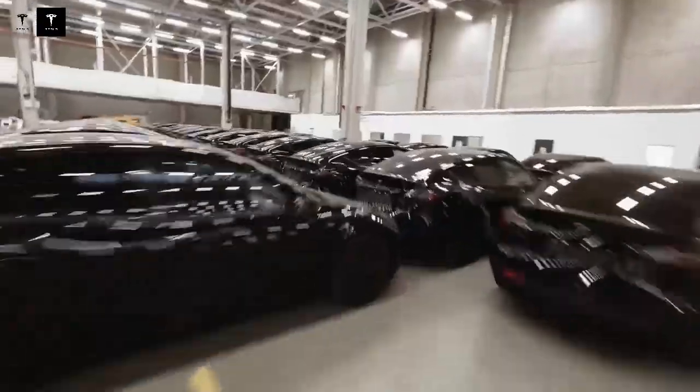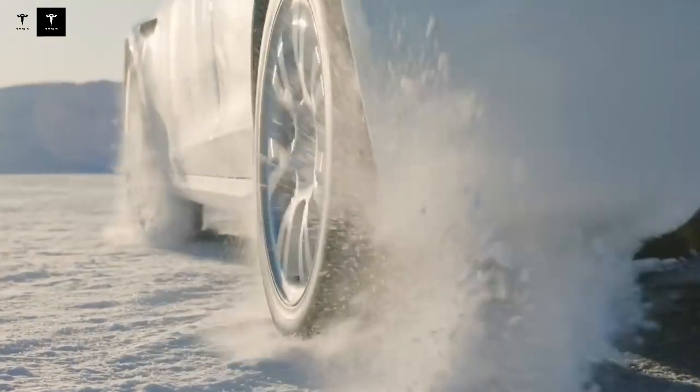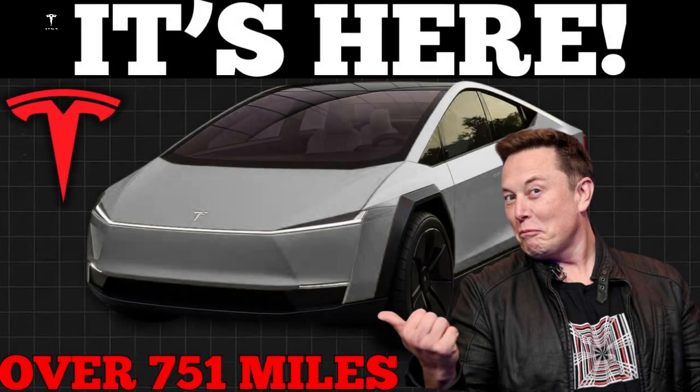This significantly contributes to the vehicle's affordable price. Thanks to its lightweight design and efficient electrical system, the Model 2 promises an impressive range of up to 560 km on a single charge. This figure puts the car ahead of several direct competitors in the urban segment. Furthermore, the 0-100 km/h acceleration time of around 6.9 seconds shows that performance remains a priority, even in a value-oriented model.